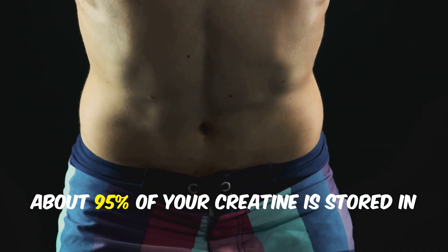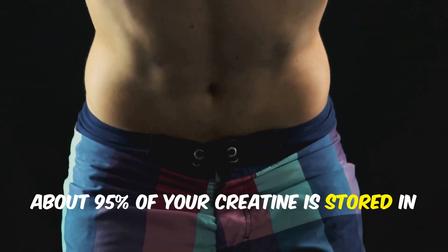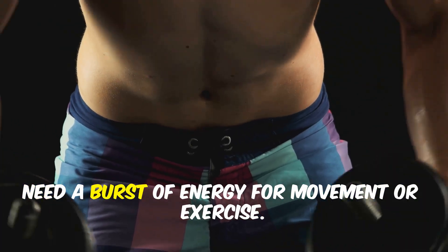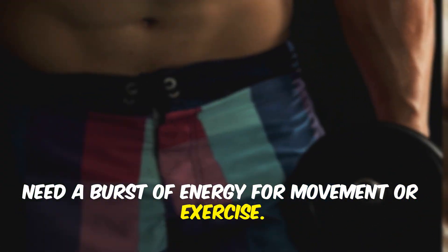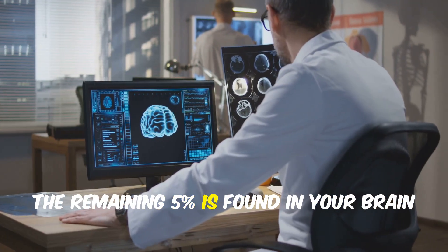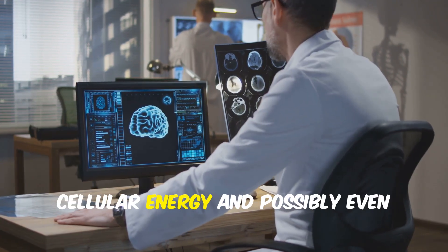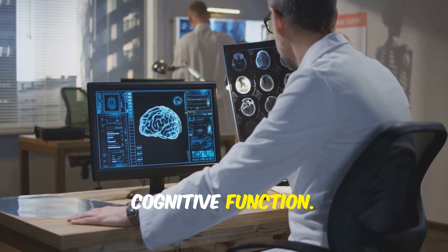Once in your body, about 95% of your creatine is stored in your skeletal muscles, where it's ready to be used whenever you need a burst of energy for movement or exercise. The remaining 5% is found in your brain and other vital organs, where it also plays a role in supporting cellular energy and possibly even cognitive function.